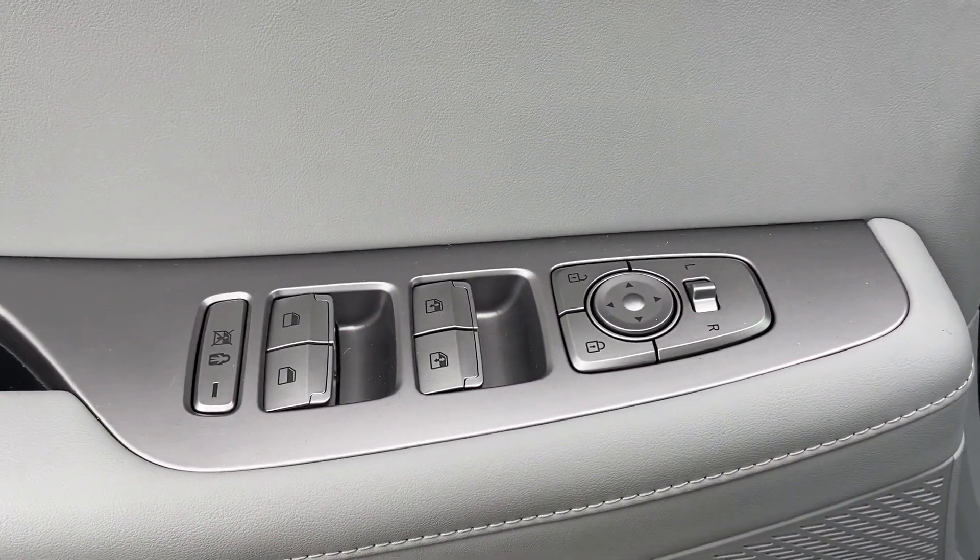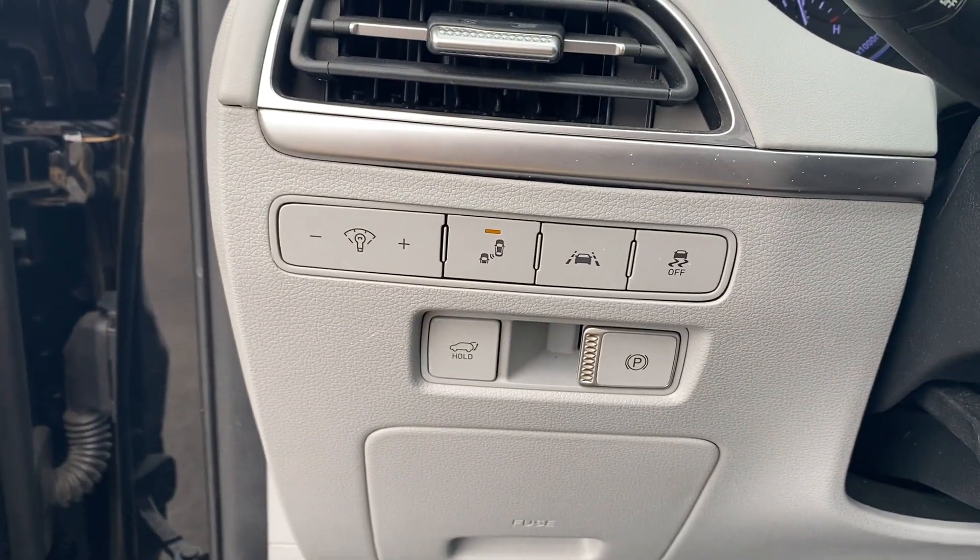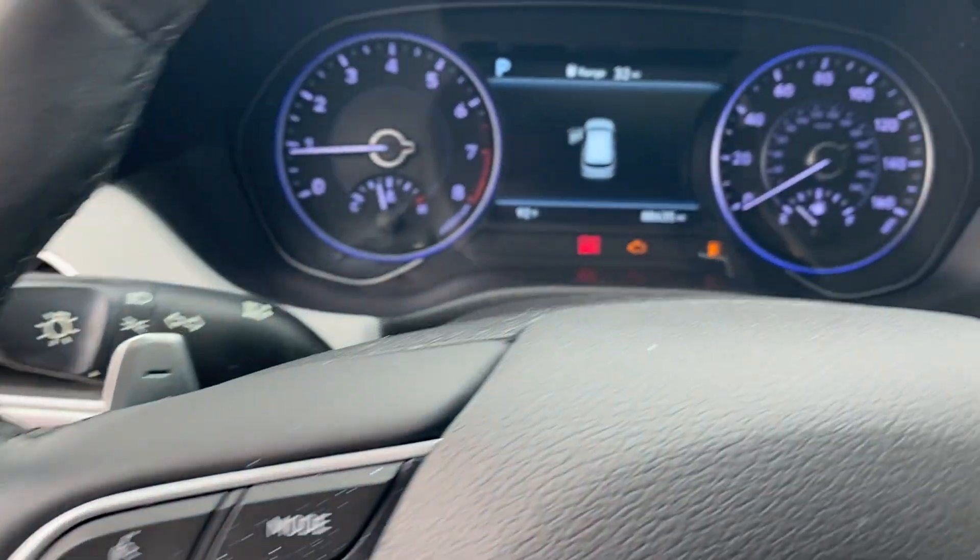Tinted Windows, Rear Air Conditioning, Power Driver Seat, Bluetooth, and Brake Assist.